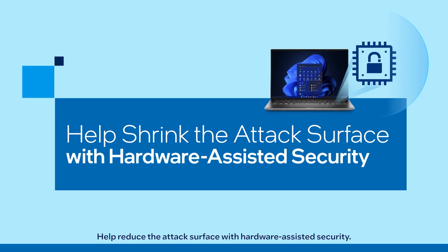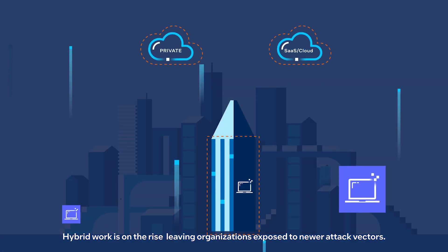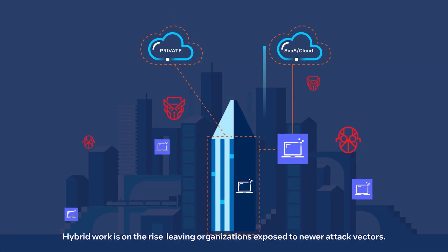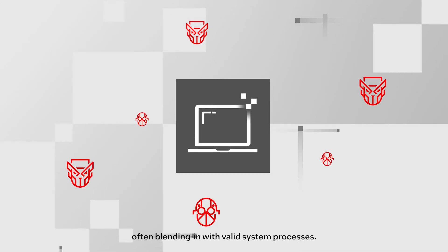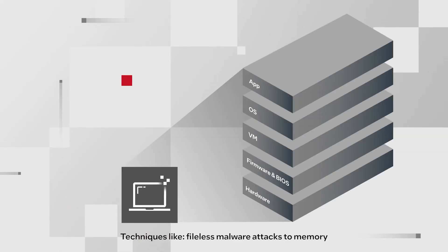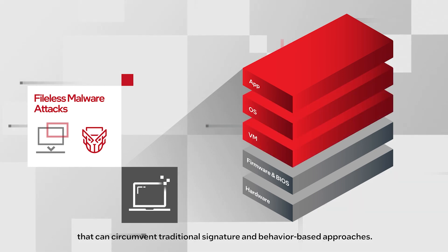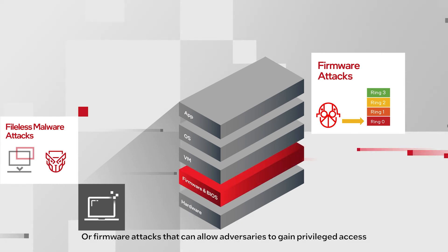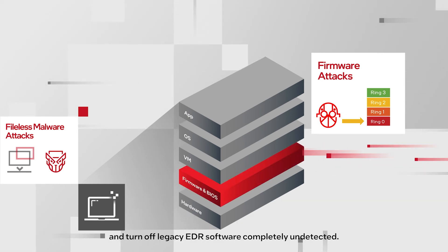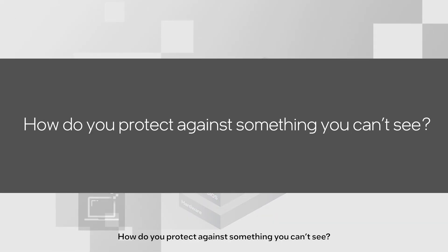Help reduce the attack surface with hardware-assisted security. Hybrid work is on the rise, leaving organizations exposed to newer attack vectors. Attackers use increasingly sophisticated techniques, often blending in with valid system processes. Techniques like file-less malware attacks to memory that can circumvent traditional signature and behavior-based approaches, or firmware attacks that can allow adversaries to gain privileged access and turn off legacy EDR software completely undetected. How do you protect against something you can't see?